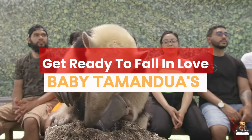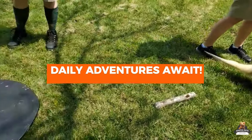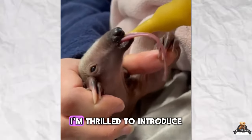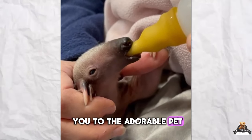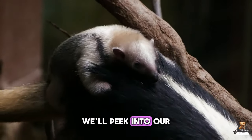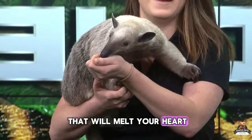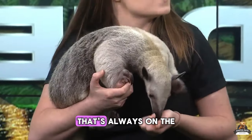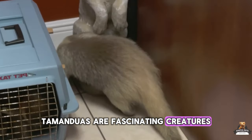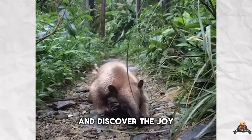Get ready to fall in love. Baby Tamandua's daily adventures await. Get ready to meet the most unique housemate ever. In this video, I'm thrilled to introduce you to the adorable pet Tamandua, a little anteater with a big personality. We'll peek into our daily lives together, from their playful antics that will melt your heart to their curious nose that's always on the hunt for adventure. Tamanduas are fascinating creatures, and throughout this journey, we'll uncover their special quirks and discover the joy they bring.